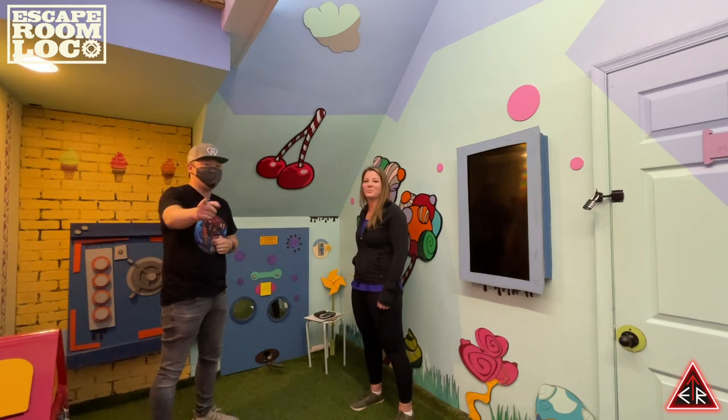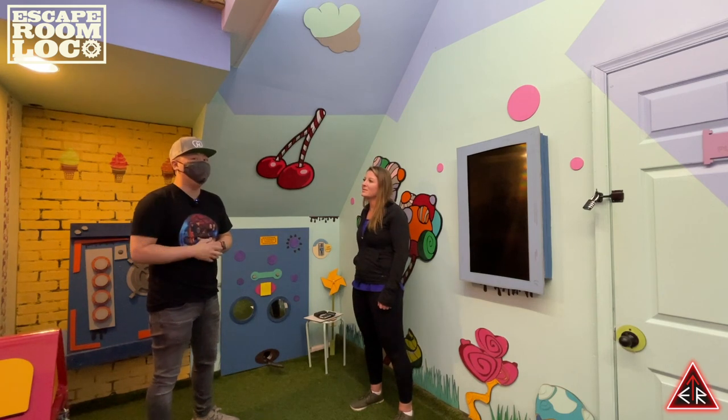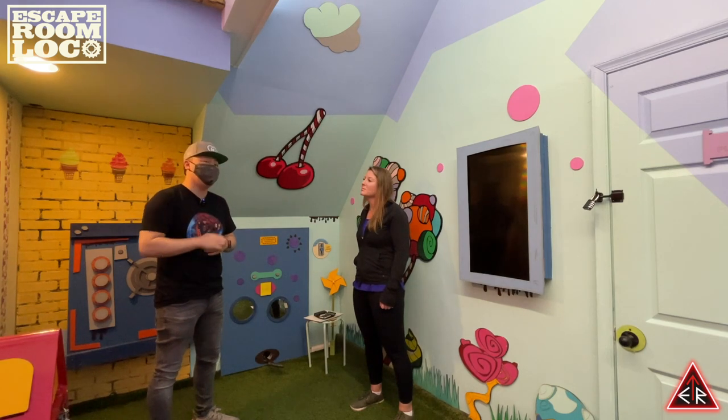I am going to say one more time guys — check out our Escape Down Memory Lane. We played Room 213 live for everybody and it's retired, so there are no spoilers because you can't play it anyway. You'll see the experience we had and all the people that helped us get out of there.